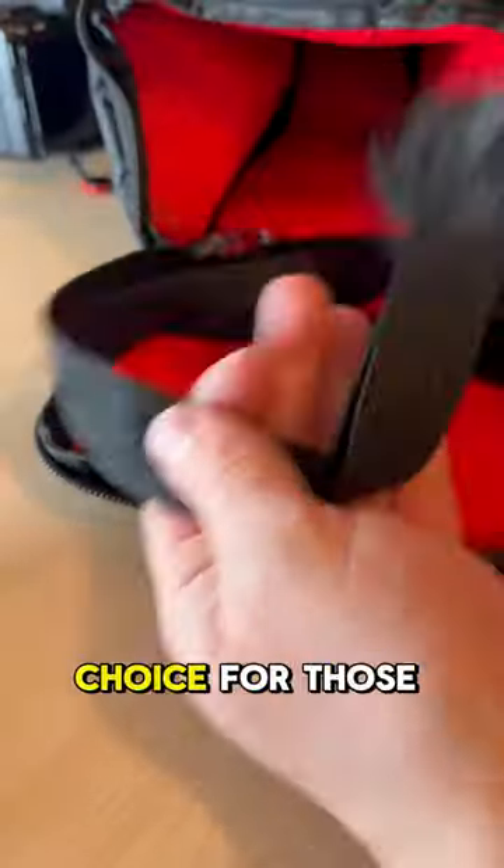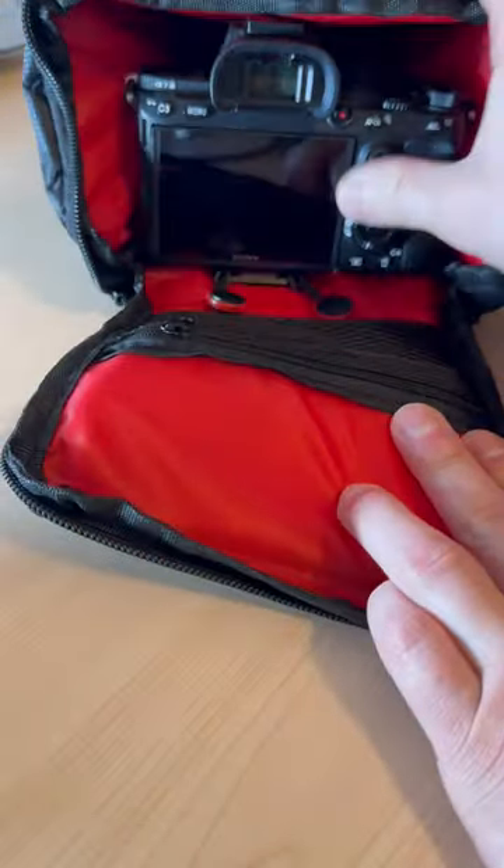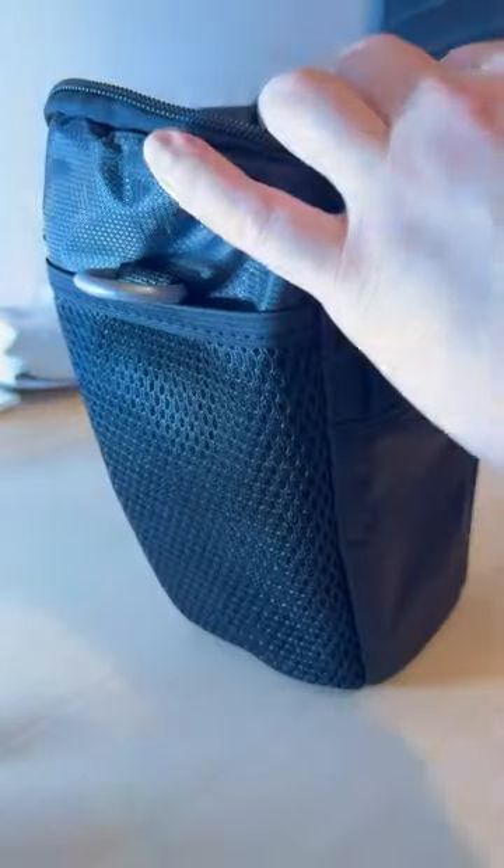The bag efficiently accommodates SLR cameras, providing protection and easy access. The thoughtful inclusion of compartments for accessories like cards enhances its functionality.